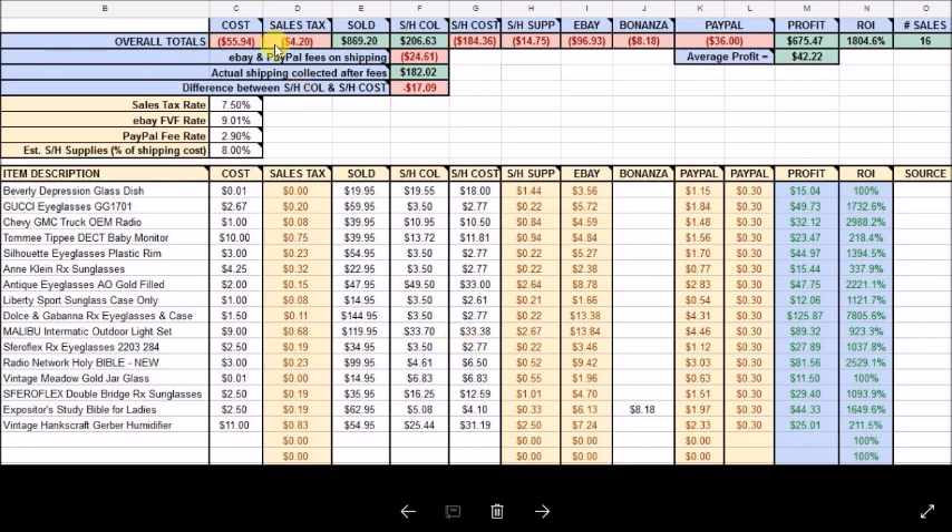These items cost me $56 plus some sales tax. They sold for $869. I collected $206 in shipping, and shipping labels actually cost me $184.36. My eBay fees were $96.93, my Bonanza fees were $8.18, and my PayPal fees were $36, which leaves my profit after all fees and costs at $675.47 for these 16 items.